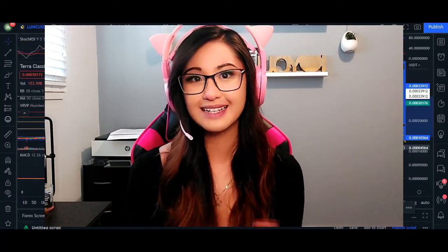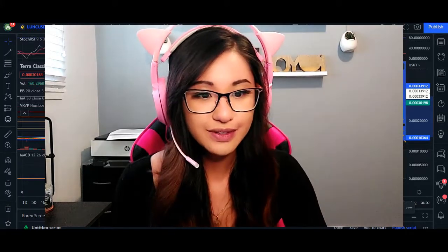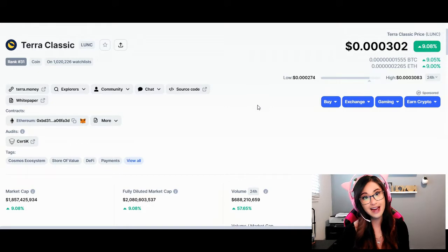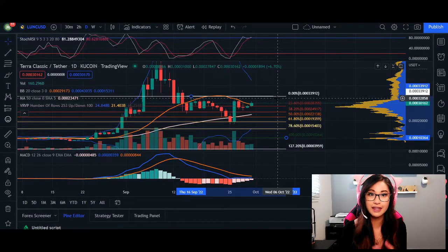Welcome back. In today's video I'm going to go over Luna Classic. Luna Classic right now is trading at 0.000302. 24-hour volume we are up 57% and market cap we are nine percent up. We're going to take a look at the chart on our daily chart and then the immediate short term two-hour chart.